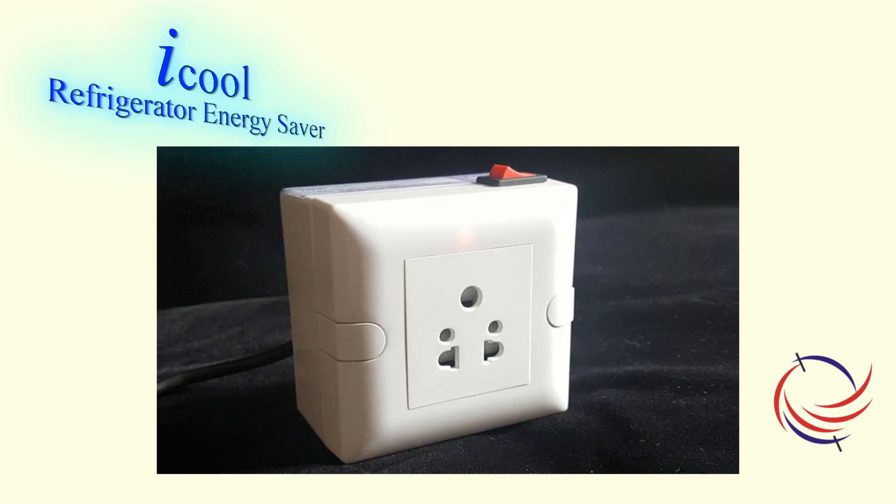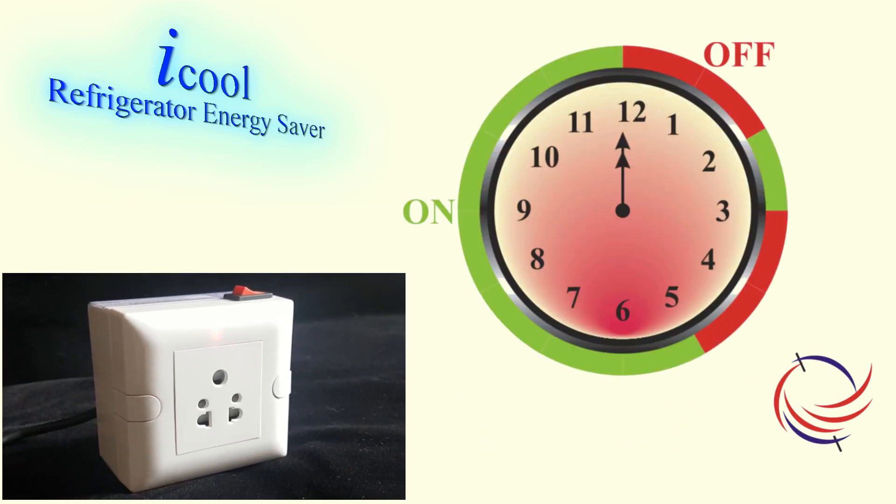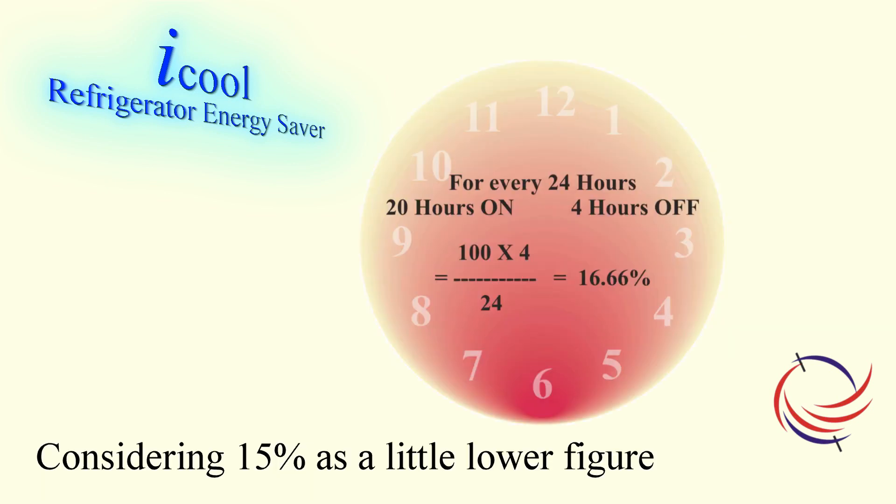iCool does this automatically every day at your preferred time. The refrigerator is switched off in a pattern of 2 hours off, 1 hour on, and again 2 hours off. The total off time in 24 hours will be 4 hours in this way, which means an off time of 15% within 24 hours.